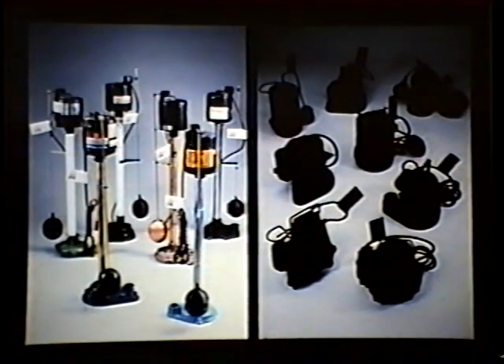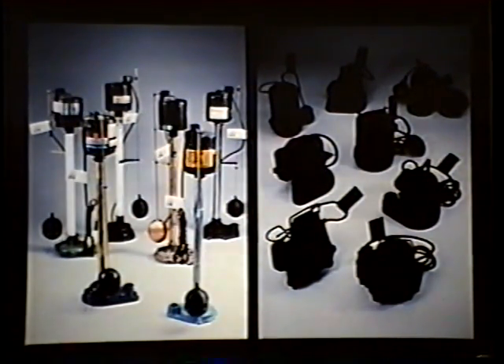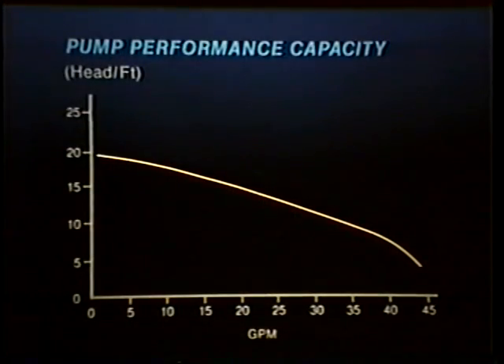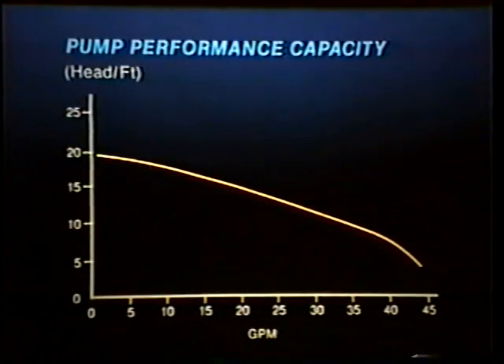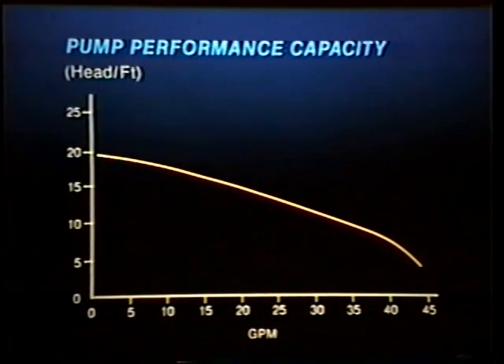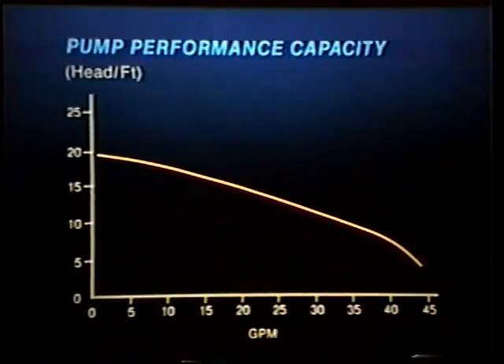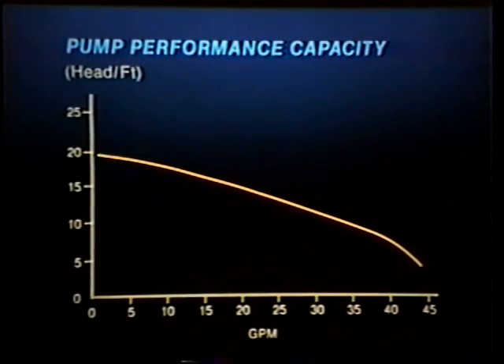Pedestal sump pumps are units furnished with an open motor supported by a column attached to the pump casing. When installed, the motor projects out of the sump and above the basement floor. The submersible type is designed to operate underwater; it employs a watertight submersible motor coupled directly to the pump casing. In selecting a sump pump, you should determine your pumping requirements. Ratings are given in terms of capacity and head. Pump performance is illustrated on a graph which shows that capacity varies according to the total head. Capacity is the quantity of water pumped in gallons per minute or gallons per hour. Head is a measurement of the vertical distance in feet that a pump will push water. The higher the head, the lower the capacity for the same unit.